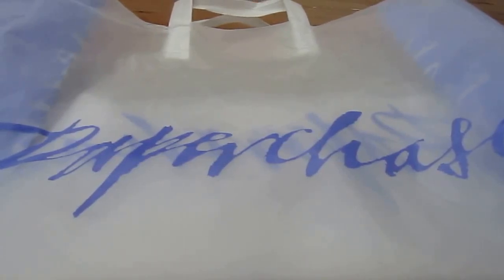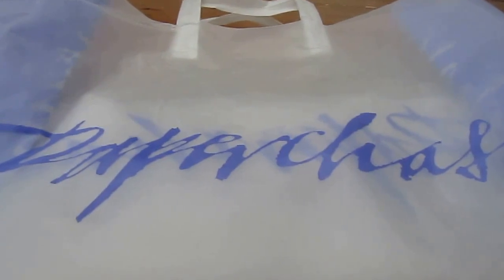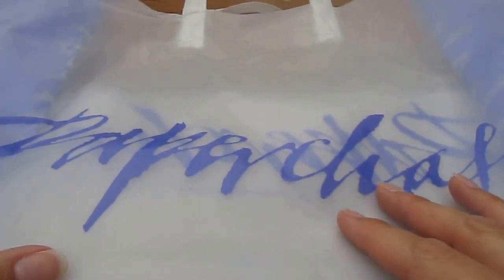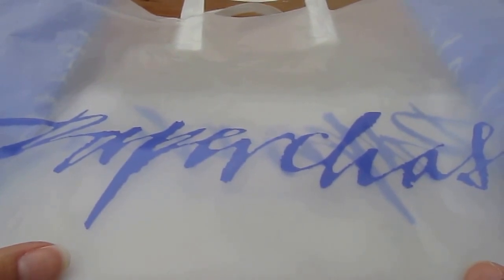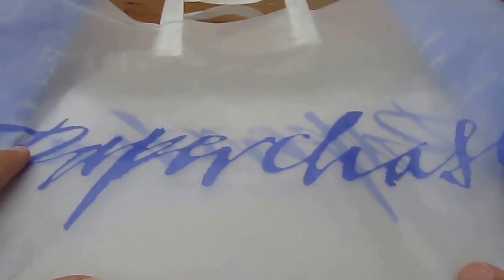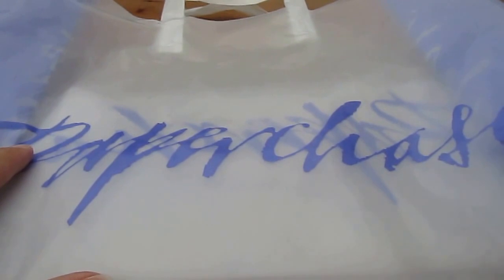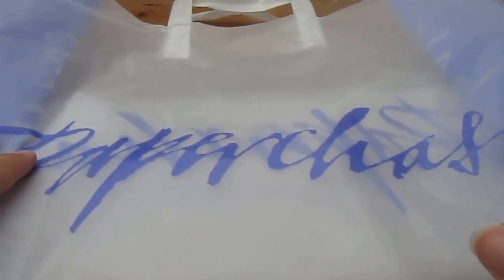Hello and welcome to today's video! Today, as promised, is my Paper Chase haul that I got recently when I went up to a Paper Chase outlet store in Cheshire Oaks. I mentioned it on Instagram and a lot of you wanted to see what I got, so it only seems right that I show you now. I was actually quite restrained — but you can be the judge of that.